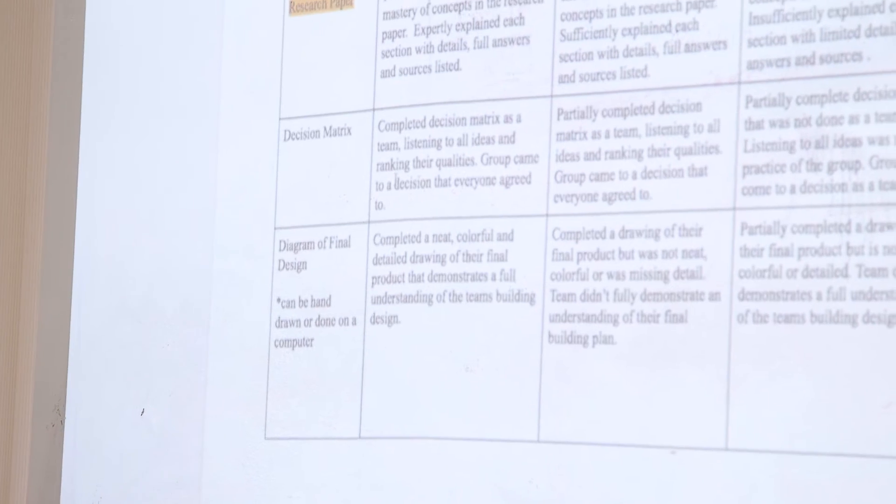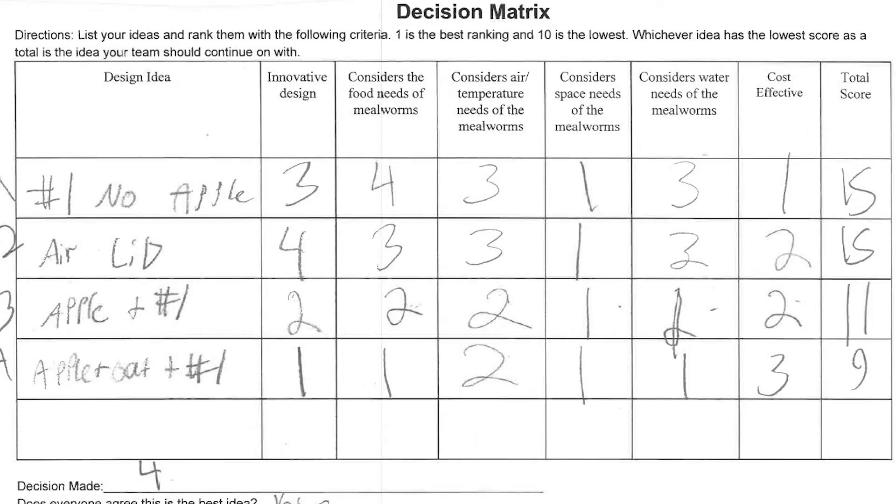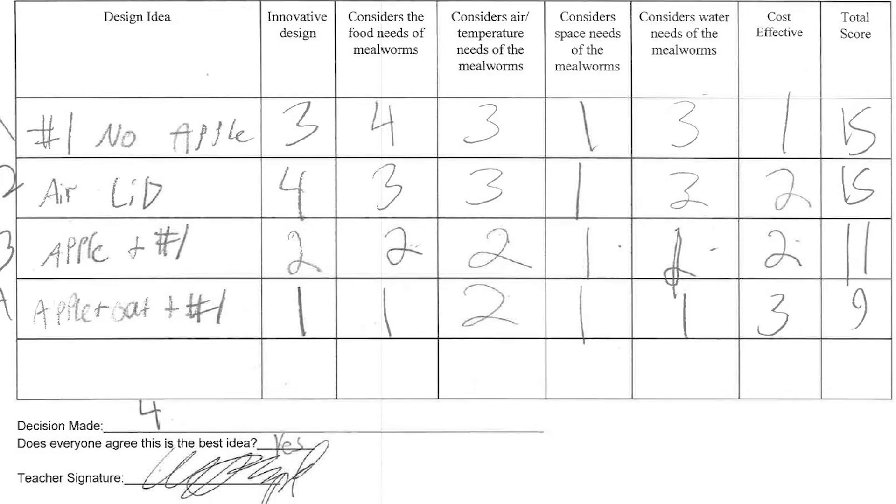Narrowing down these creative ideas and bringing it down to a realistic place where the kids can all agree as a group on what the best design is. I actually have a decision matrix, and in it they're going to list their top ideas and then evaluate them based on the criteria in the rubric. So they're going to write up a formal proposal, draw their design, and then actually build it.